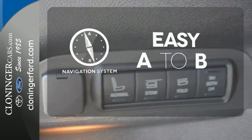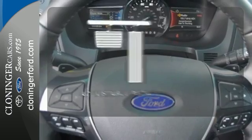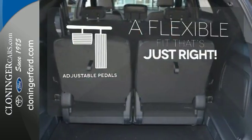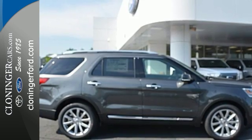Feel confident getting from point A to point B with the navigation system. This vehicle is the right size for everyone with the adjustable pedals. Rediscover your own adventurous nature. Take this Explorer for a test drive.